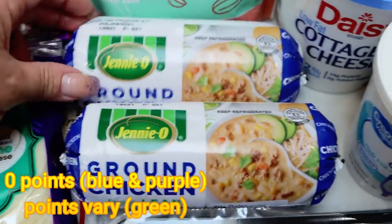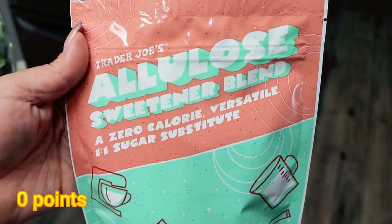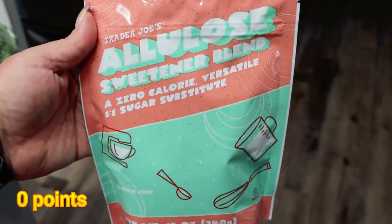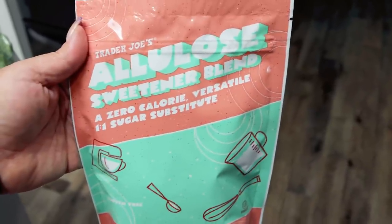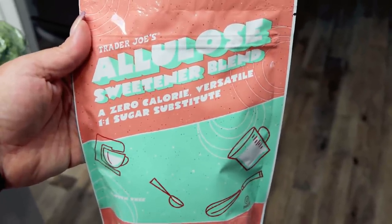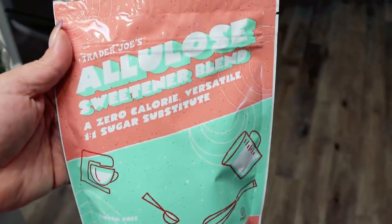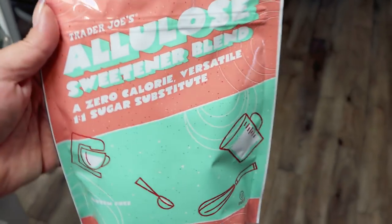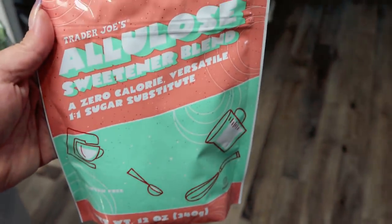This is a new find at Trader Joe's — their allulose sweetener blend. I flipped it over and looked at the ingredients: it's a mix of allulose and stevia, so it's a nice clean sugar alternative. You guys know I love my Lakanto monk fruit, but this is a new product and I thought I might as well try it. I like allulose — it's an all-natural sweetener made from figs and raisins. I want to say this 12-ounce bag was $4.50.